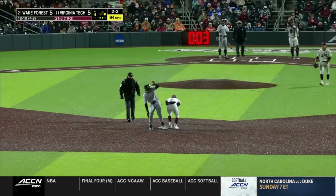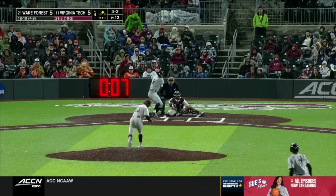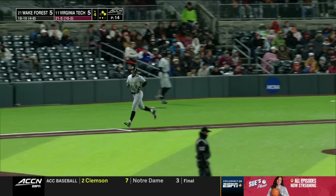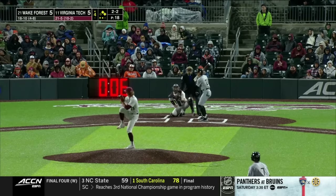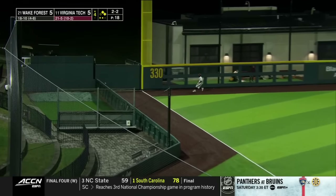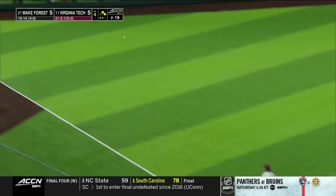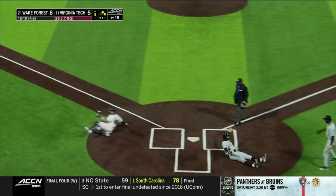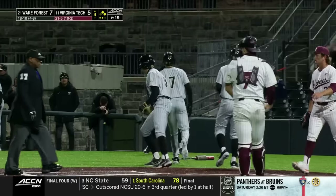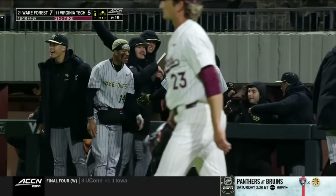One's in the dirt, Houston takes off — safe. His patience pays off, he works the walk. Still a tie ball game. And he drives that ball down the left field line — fair ball, one run's going to come home. The play at the plate, the slide — safe. He gives Wake Forest a two-run lead, it's 7-5, Demon Deacons.